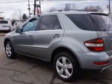Exterior Mirrors Heated, Daytime Running Lights, and much more. Enjoy the drive and have peace of mind in this 2010 Mercedes-Benz M-Class. See us at Edison Nissan today.